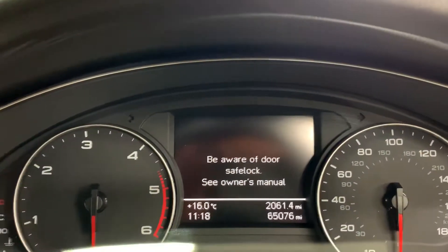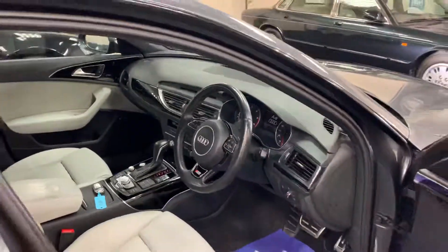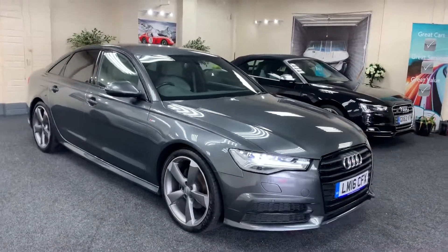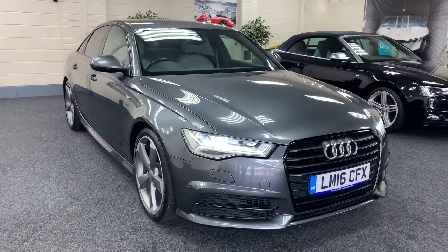Only then 65,076 miles from new, with one owner and full Audi main dealer service history. The car comes with a new MOT and a new service.